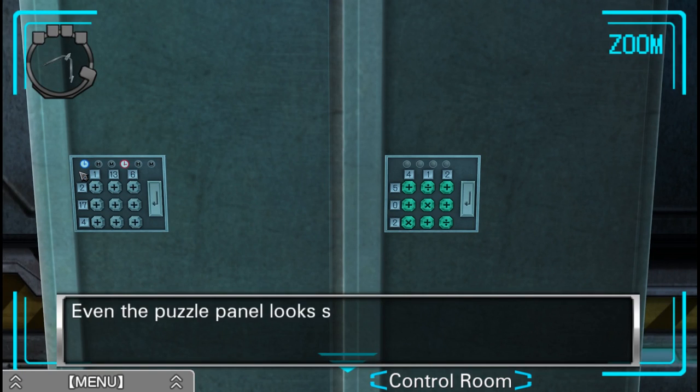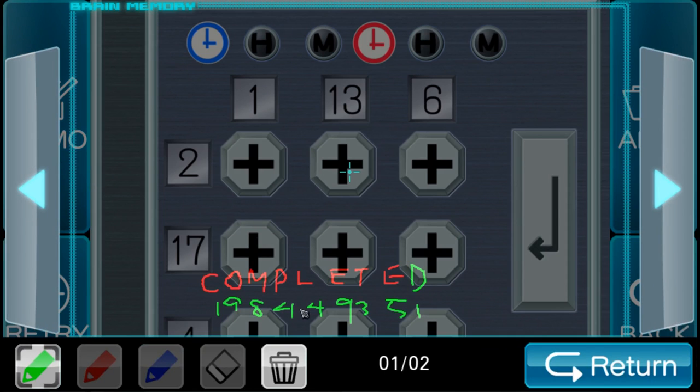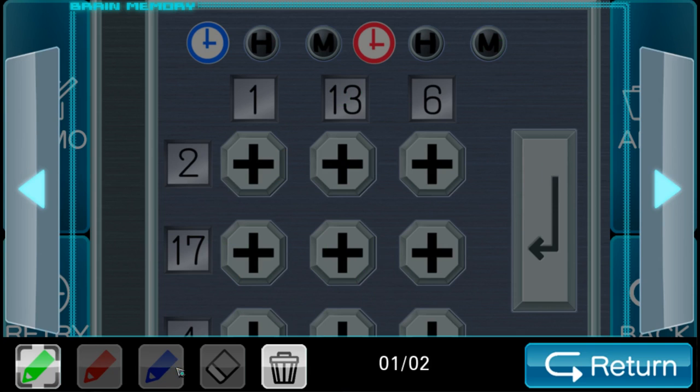This locker looks like the one in the crew quarters — even the puzzle panel looks similar. The blue clock was 510 minutes — five, one, ten minutes. I don't even know how to... are those buttons for hours and minutes? And this one was 190 minutes.